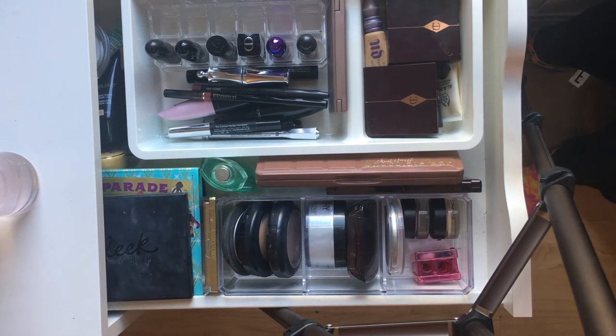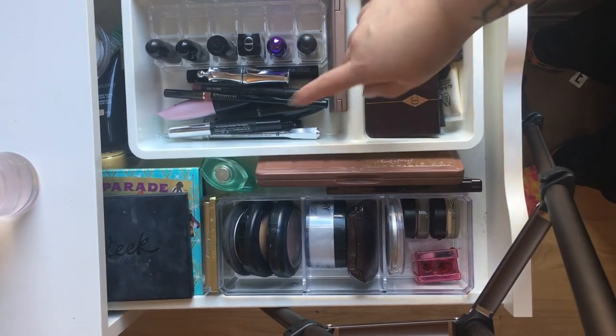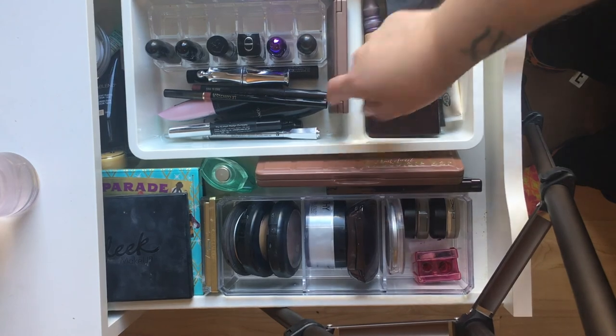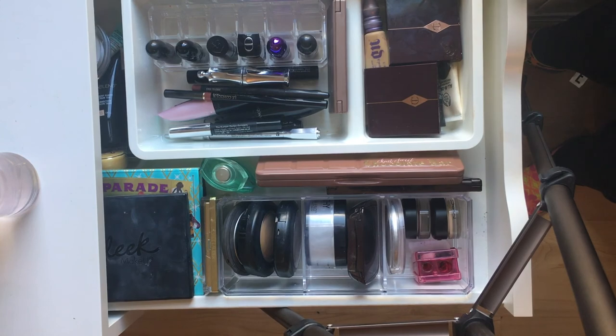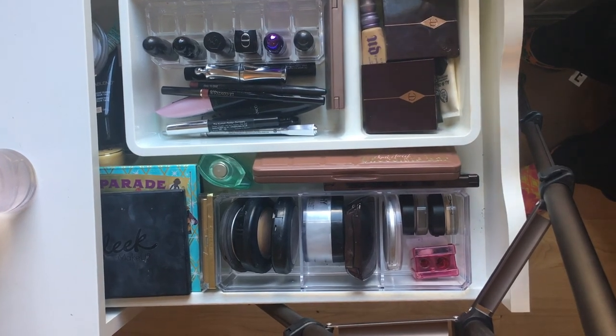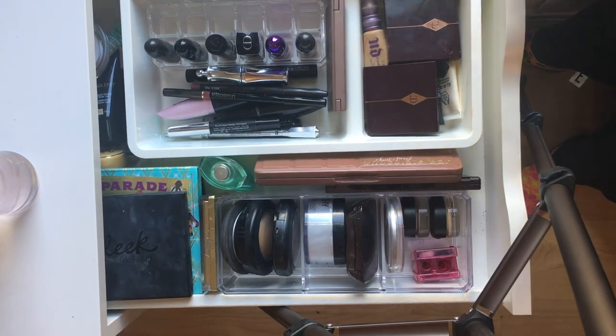I'm going to refill the drawer to show you what it looks like when it's filled. Here is how it looks with stuff in it — I've put in a palette, a couple more palettes, some lipsticks, some lip liners, some eyeliners, some blush, some contour. So yeah, that's where I do my face from every day, and if I need something from the other drawers I'll just reach in and grab it. It just makes life easier having everything in one place.